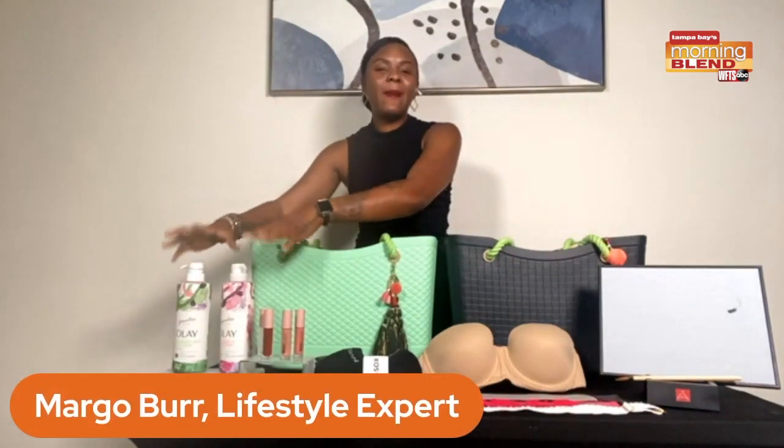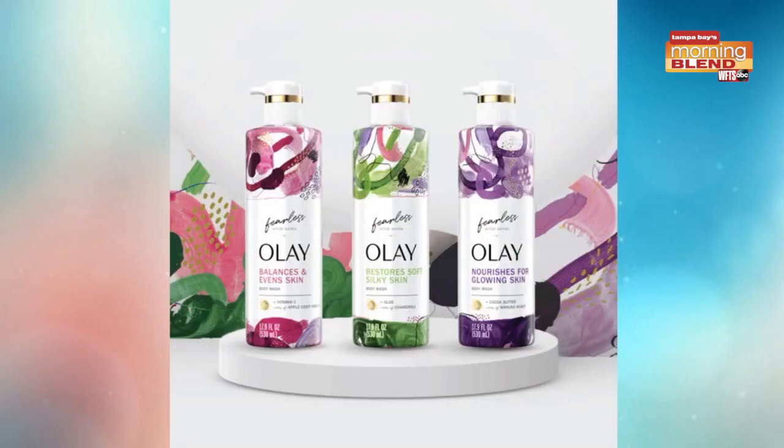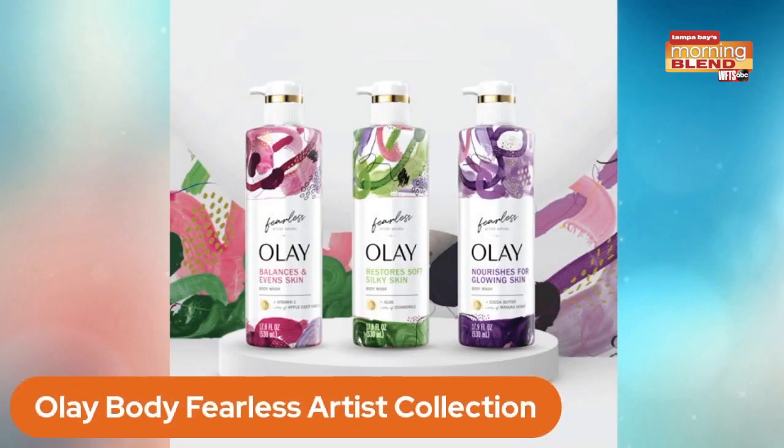Here is our Olay Body Fe that retails for $7.99. You can purchase this from retailers. Now Olay had launched a new line that includes rich ingredients — chamomile, which is in the purple bottle, vitamin C and apple cider, which is in the paint bottle. These were designed by African designers.